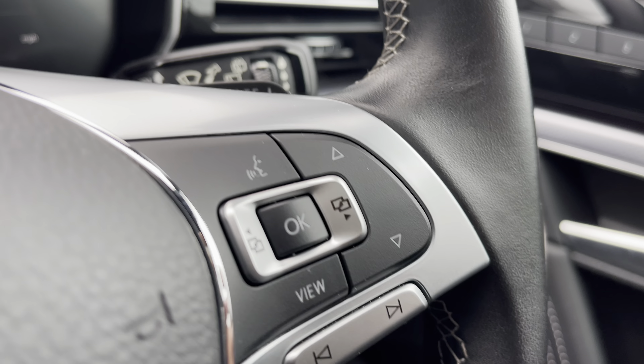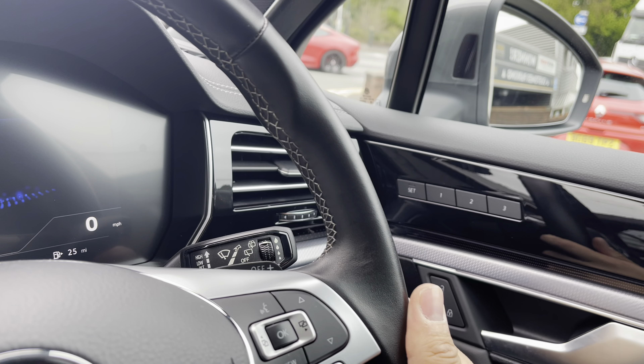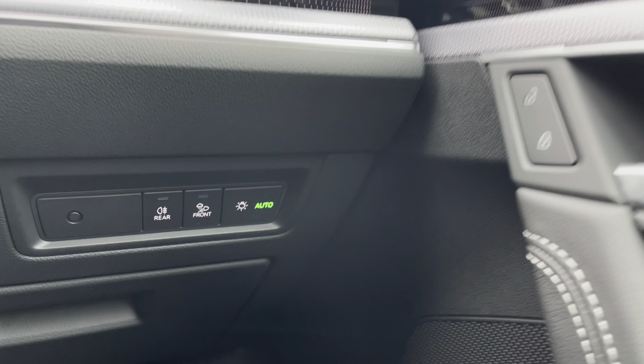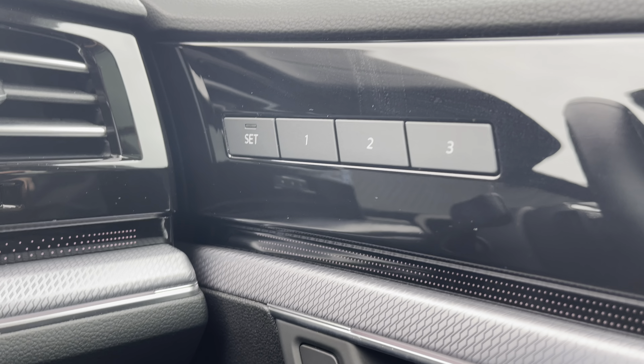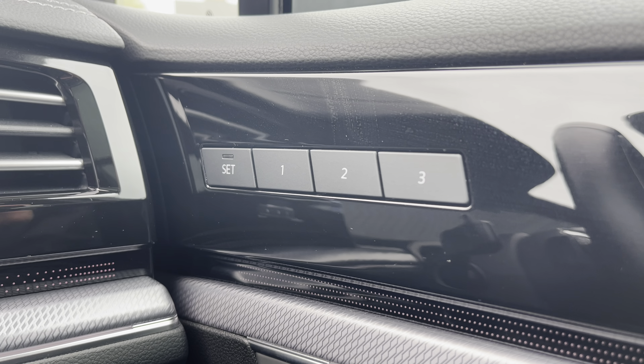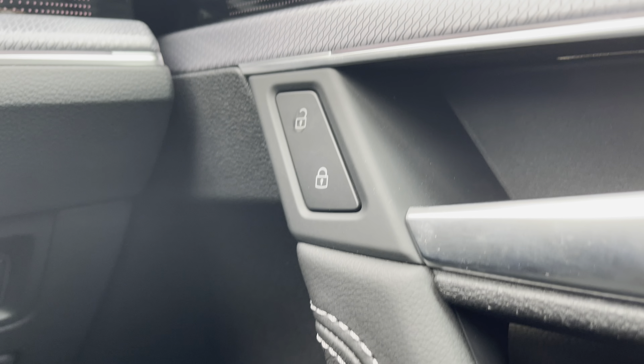Inside the car, you'll notice it comes with DSG shift paddles for manual gear changing, and the steering wheel is leather-wrapped offering a comfortable grip. To the right-hand side are controls for the automatic headlights, alongside the seat preset selection — so if you have multiple users of the car, you can get back to the perfect seating position with just a click of a button.